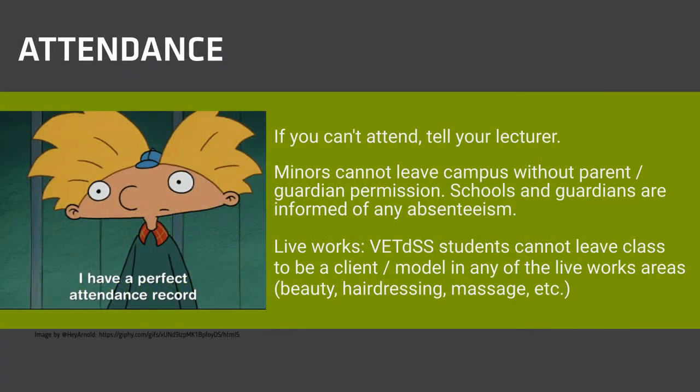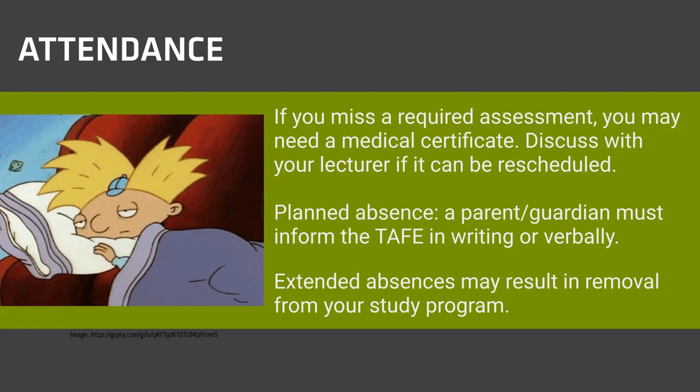Recording attendance is mandatory, just like school. If you are going to be absent from your TAFE course, email or call your lecturer. If you are likely to be absent due to illness for two days or more, see a doctor for a medical certificate. If you miss a required assessment due to absence or illness and you need to reschedule, a medical certificate will be required. This is also a good habit to get into for when you are working.